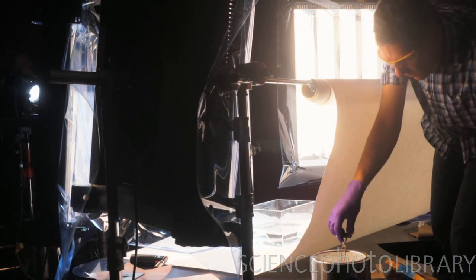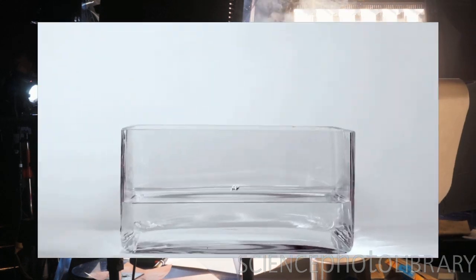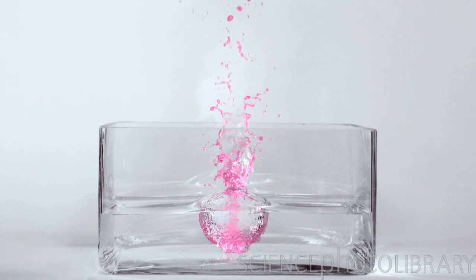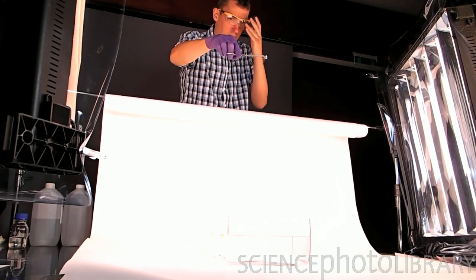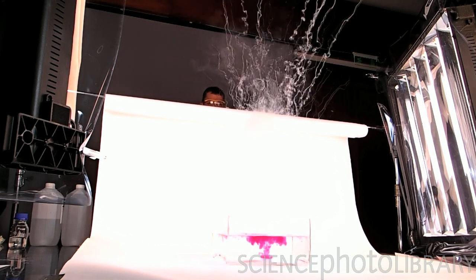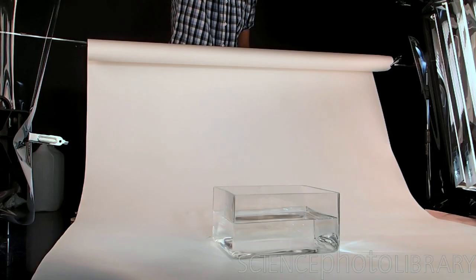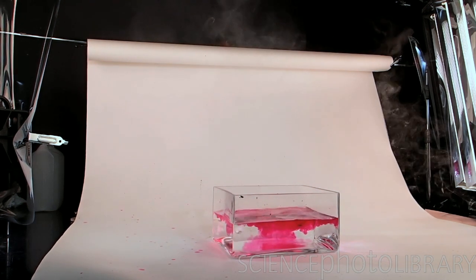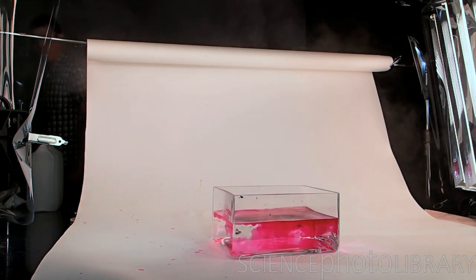Ready? Okay, dropping now. That was interesting — there's light on the paper. We've got a fire. We've got rubidium hydroxide coming through.